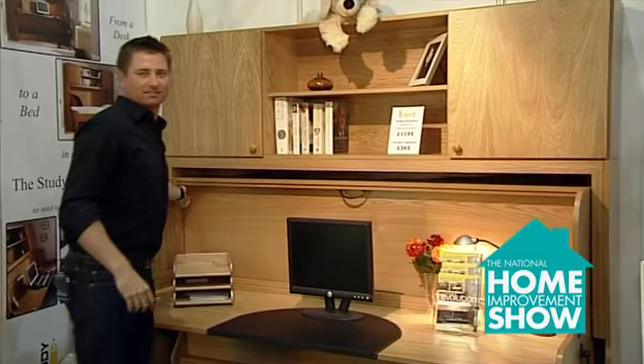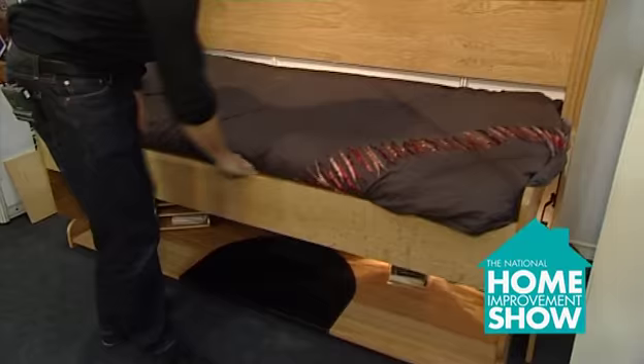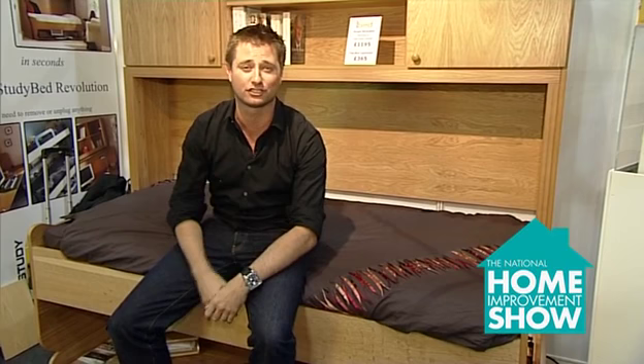Watch this. Pull a little catch that side, pull a little catch that side. You've got your study, you've got your desk. Pull it back. And it's a bed. I'm sorry, how cool is that? One of the best ways of changing space in a small room.